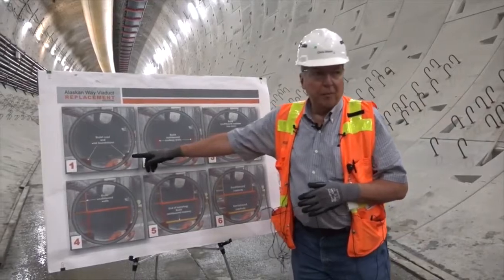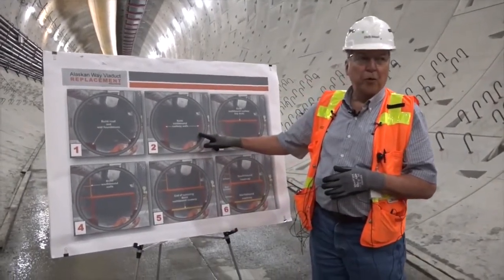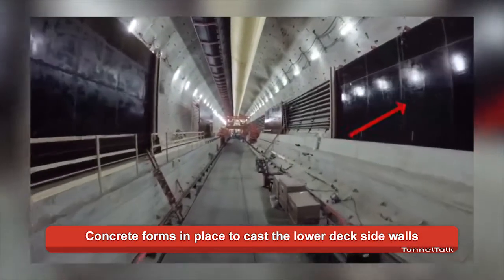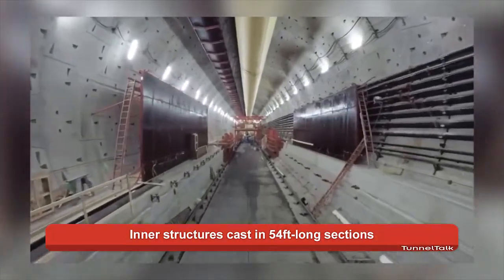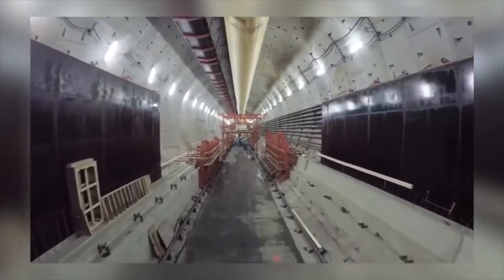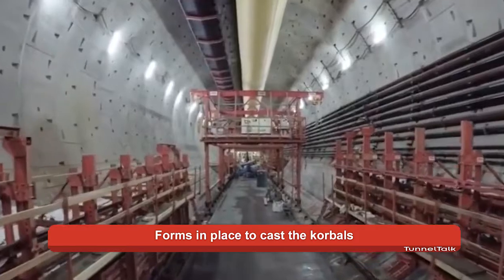Once the corbels are in place, we follow up with the northbound roadway walls for the lower deck. We come in, we set a form, we install the rebar cage, we set the other form, we place the concrete for the northbound walls. There are two of those walls placed every other night on existing corbels.